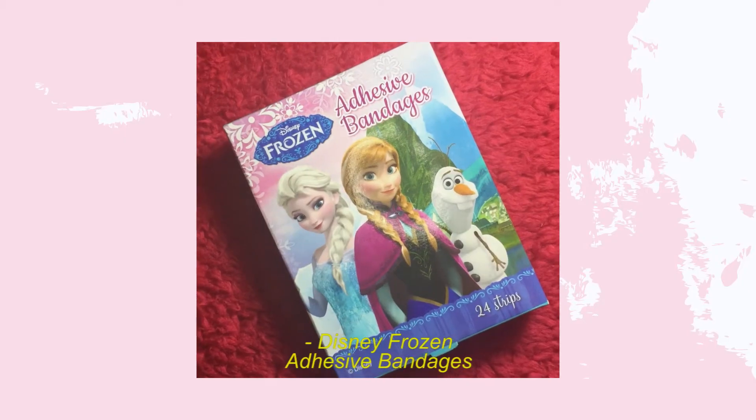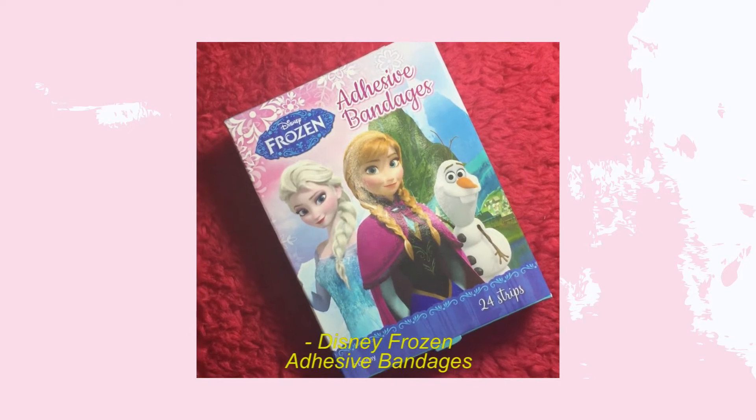Next up are band-aids — adhesive bandages — and I got the Disney Frozen ones. I bought them because I always get bruises on the back of my ankles. I bought Frozen ones because why not!